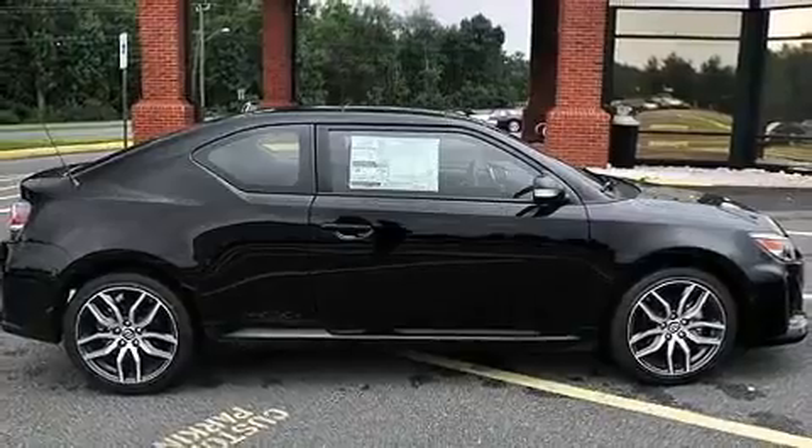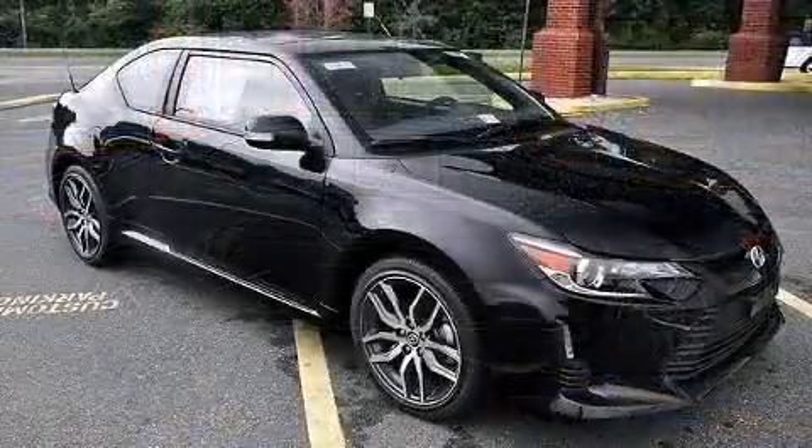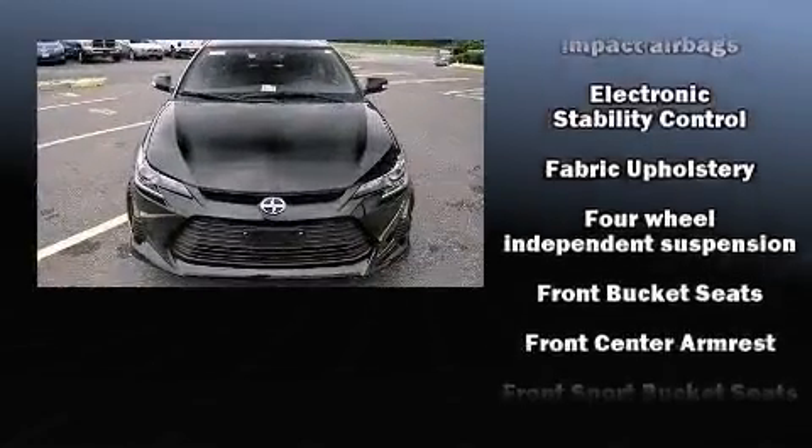Top features include air conditioning, one-touch window functionality, variably intermittent wipers, turn signal indicator mirrors, remote keyless entry, and a split-folding rear seat.